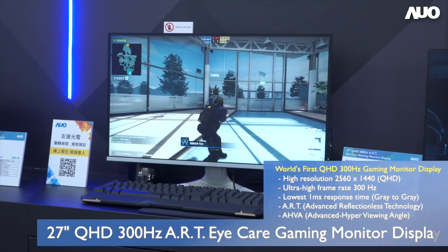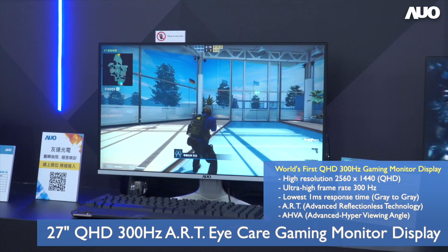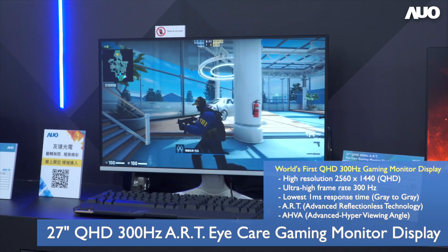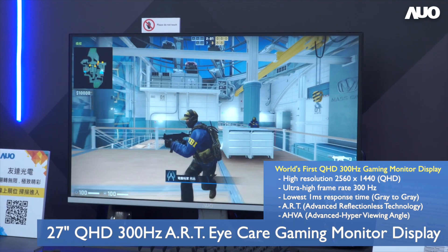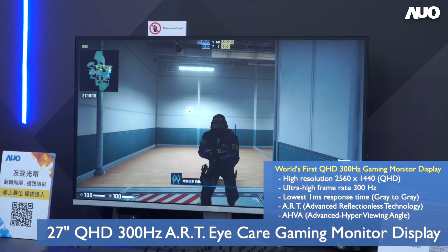Another noteworthy aspect is that the 27-inch monitor is equipped with the latest ART anti-reflective technology, effectively minimizing reflection and glare caused by ambient lights so that gamers can focus on the game without being distracted, and thus win the competition.